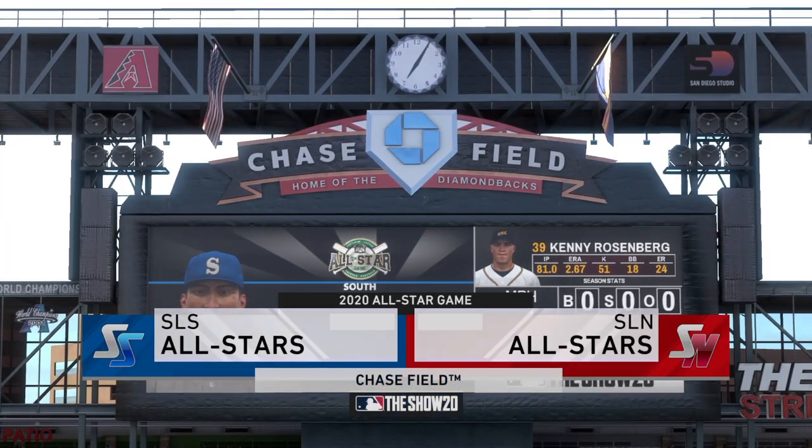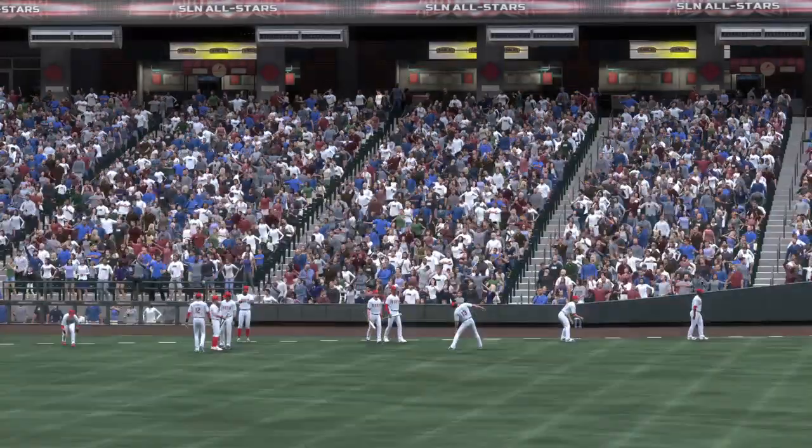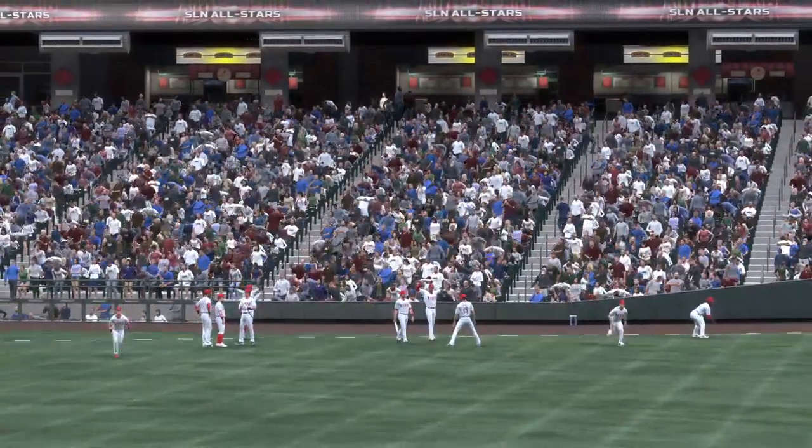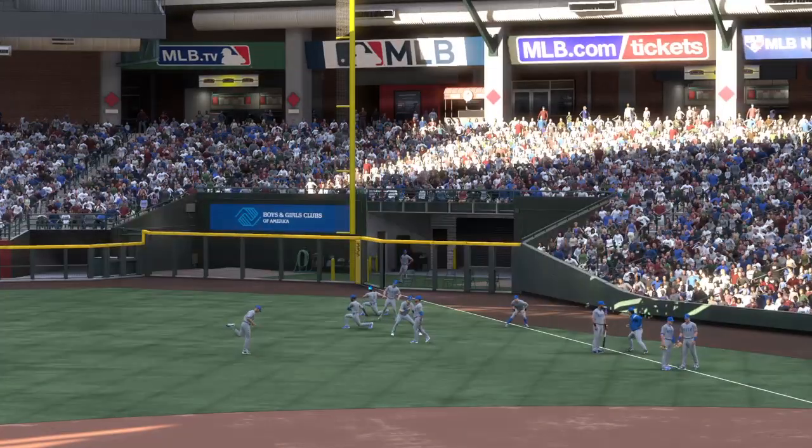Presentation of minor league baseball tonight. We've got a good matchup in store between the Southern League's South Division and the Southern League's North Division. It's baseball on the show, and it's coming up next.